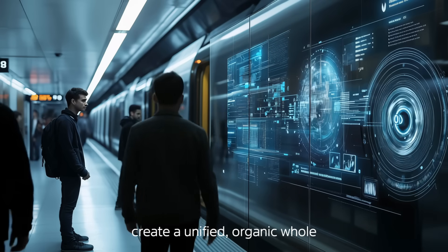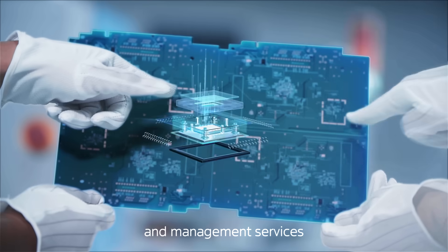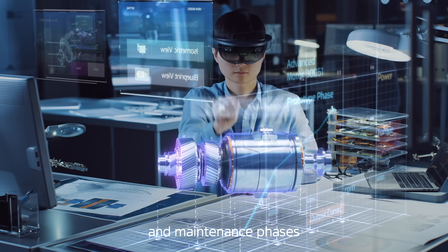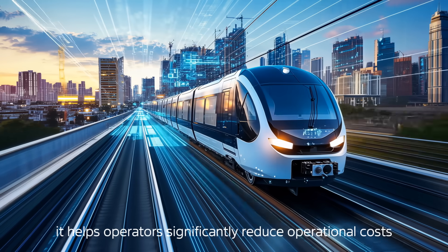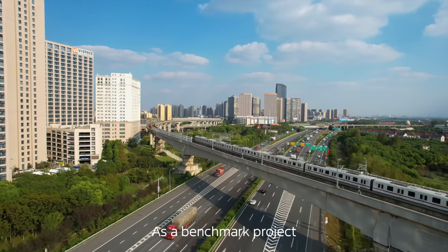This creates a unified, organic whole, providing precise data support and management services across planning, construction, operation, and maintenance phases. It helps operators significantly reduce operational costs.